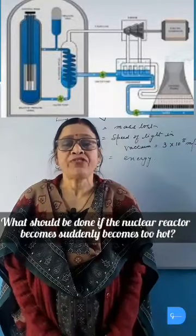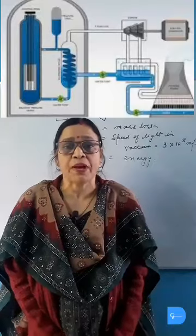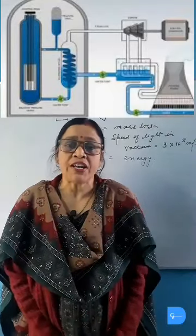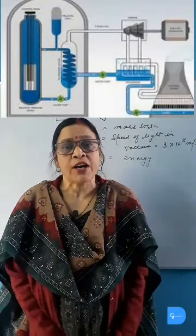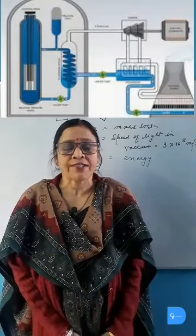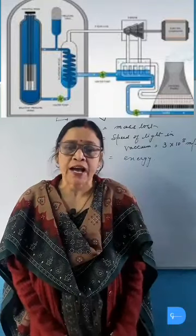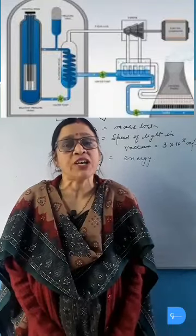What should be done if the nuclear reactor becomes suddenly too hot? We will insert the control boron rod a little more inside the reactor. This is because boron will absorb the excess neutrons and will slow down the nuclear reaction process, and thus it will reduce the temperature of the nuclear reactor.